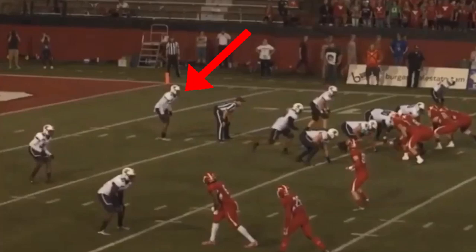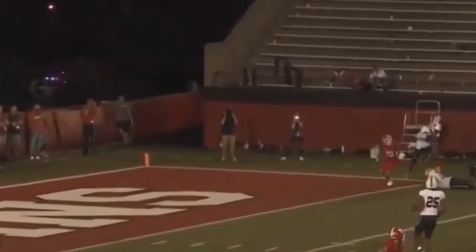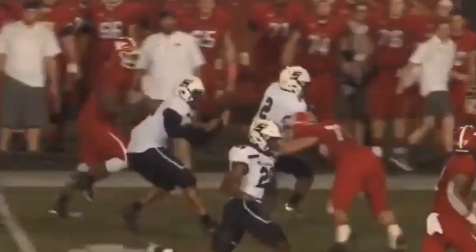He can also be used as a single high safety or a two-deep safety, as he has very good range and ball skills. Here you'll see him get to the sideline, high point the ball, grab the interception, and once he gets the ball in his hands he knows what to do with it — he gets a big interception return. You again see that athleticism come into play, as he's able to set up his offense with good field position.